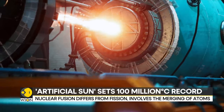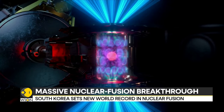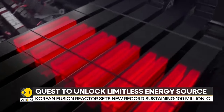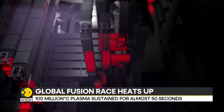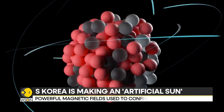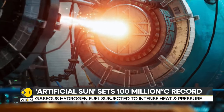Nuclear weapons and nuclear plants work on the concept of nuclear fission, where uranium atoms are split, releasing a large amount of energy — but leaving behind toxic radioactive waste. That's where nuclear fusion can become the game changer. It also works with tiny atoms, but instead of splitting them, they are merged to produce a massive amount of energy. And there is no waste.